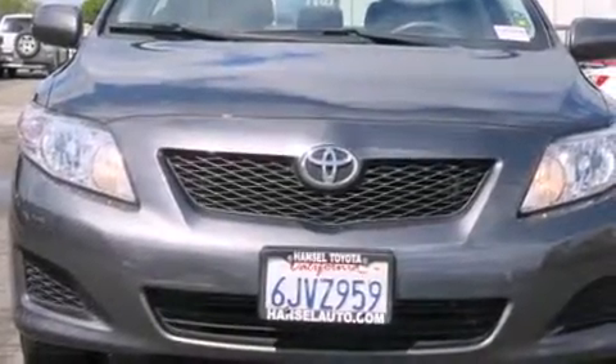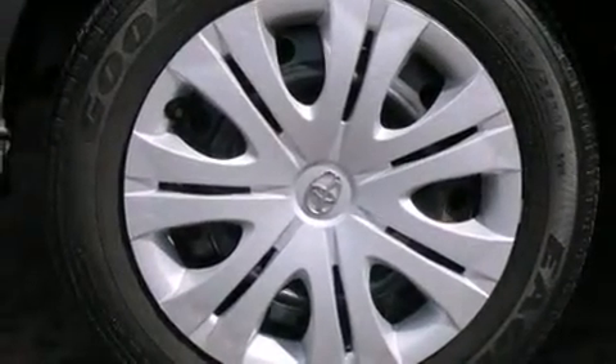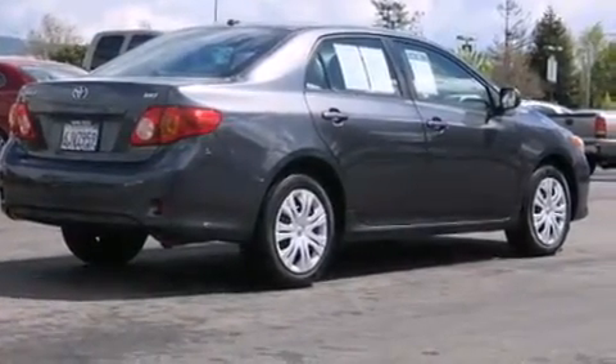Experience driving perfection in the 2010 Toyota Corolla. This four-door, five-passenger sedan still has less than 80,000 miles. It features an automatic transmission, front-wheel drive, and a 1.8-liter four-cylinder engine.